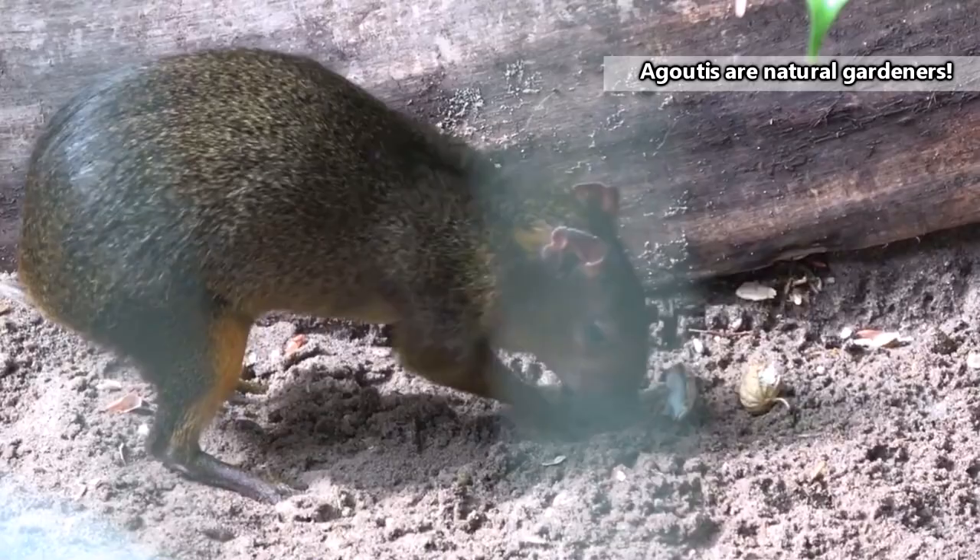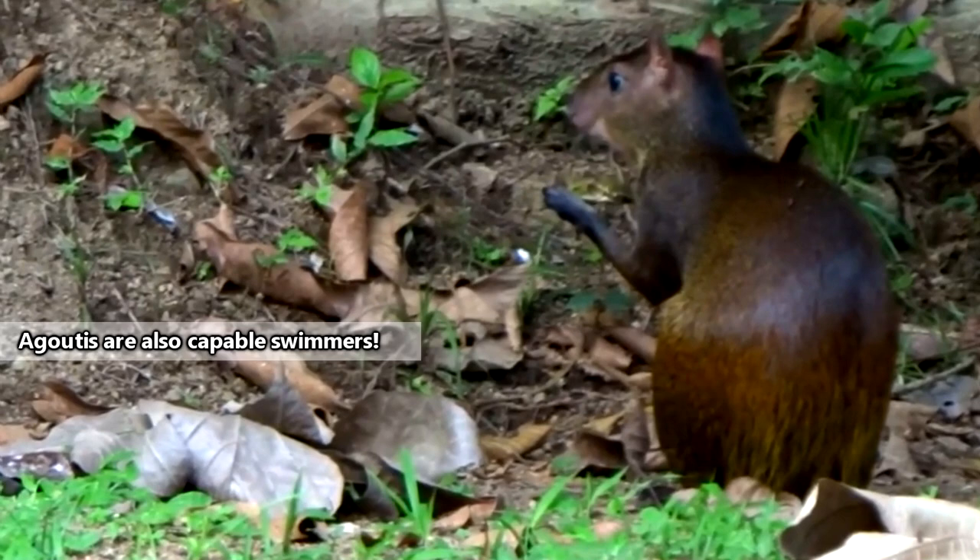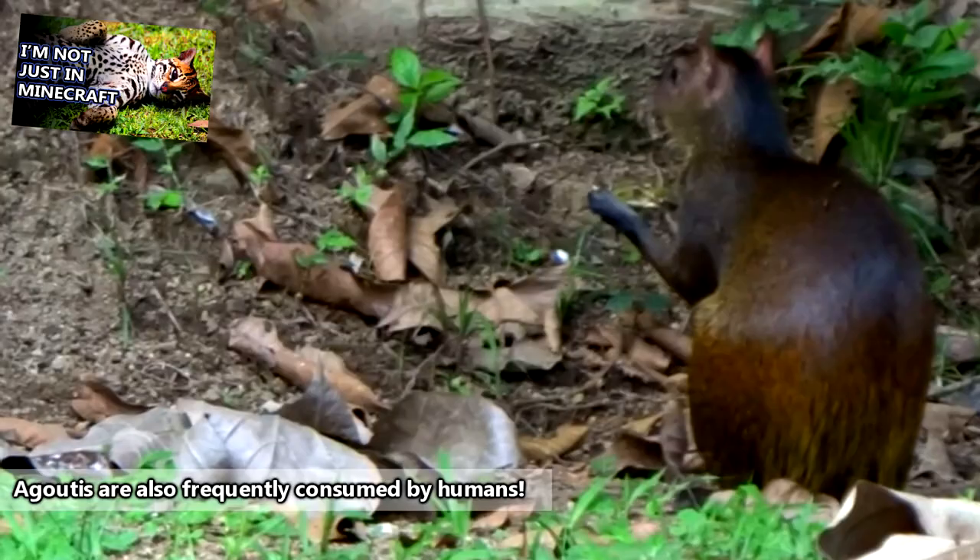Agoutis are terrestrial animals and spend their nights in natural burrows, tree hollows, and under fallen logs. They use these areas as a safe place to hide from predators as well. Agoutis are one of the main food sources for ocelots, and they also act as a meal for jaguars, cougars, snakes, hawks, and more.